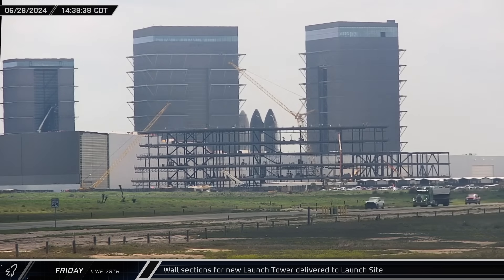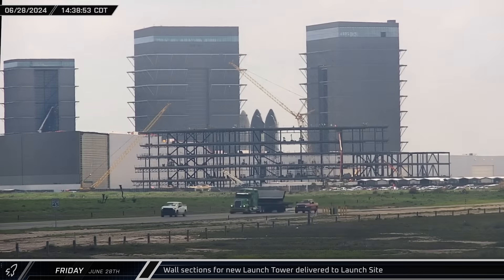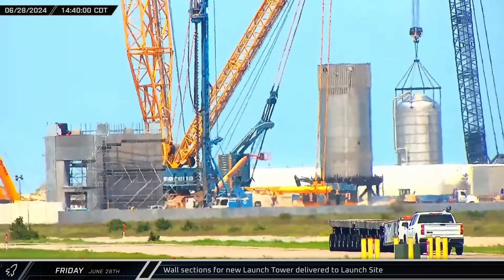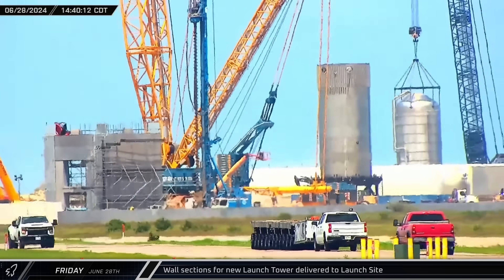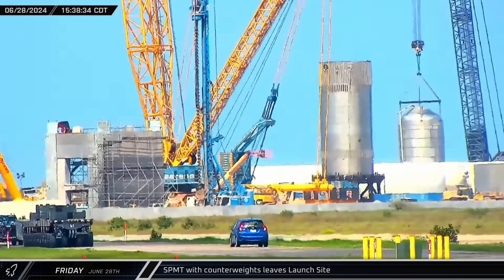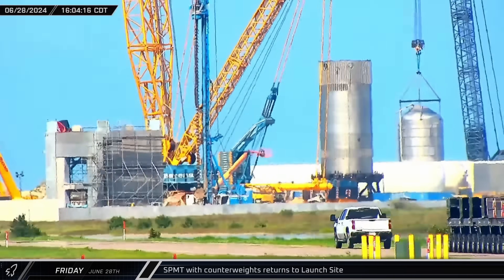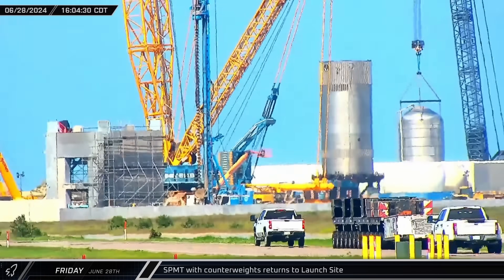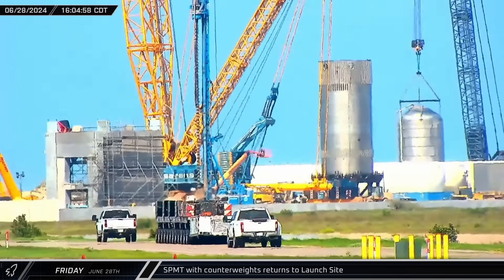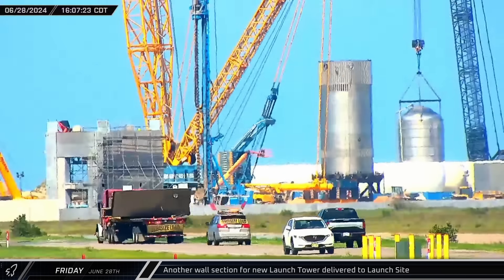A new steel wall section for the second launch tower was delivered to the launch site. Once in position, it will be welded to the other segments and filled with concrete. A self-propelled modular transporter was also brought to the launch site, leaving about an hour later carrying a load of counterweights, then returning with a different set of weights for the large cranes at the launch complex. Another wall section for the new launch tower was also delivered.